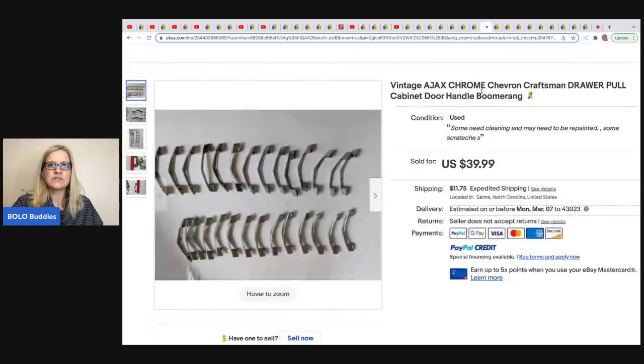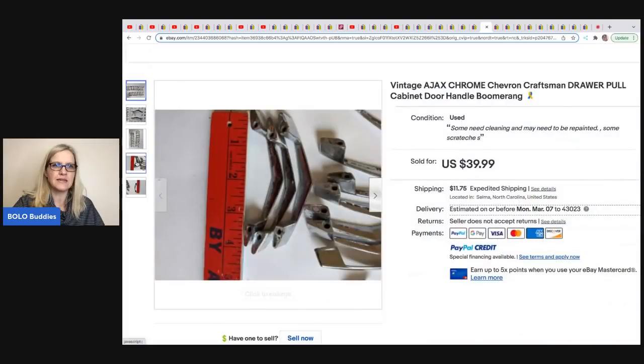The next item was sold by Gail's New and Vintage. These are Ajax Chrome Chevron Craftsman drawer pulls. She got these at a yard sale for a dollar and sold them for $39.99.